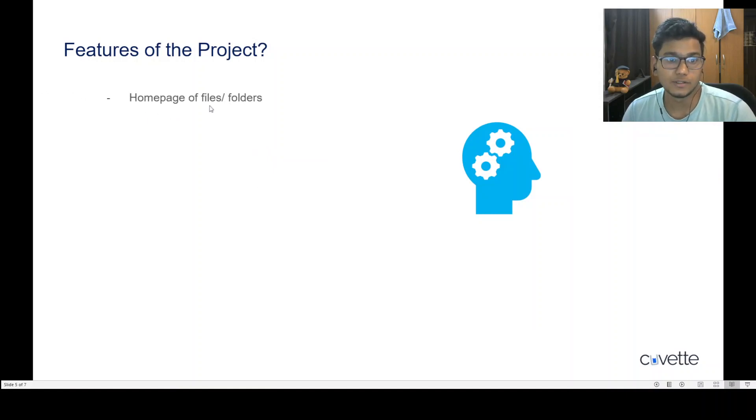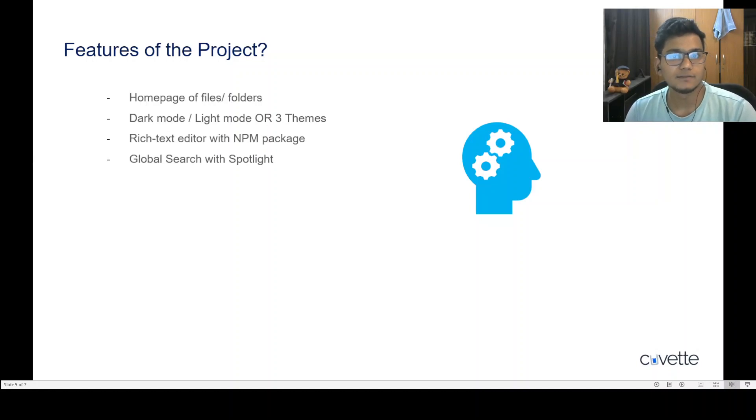The important features of this project include: a home page of files and folders, a dark mode and light mode feature, and three themes you can integrate with your dashboard. You'll also be using a rich text editor and learn how to use npm packages. The fourth key feature is spotlight search — a global search that lets you search throughout all files and folders in the project.